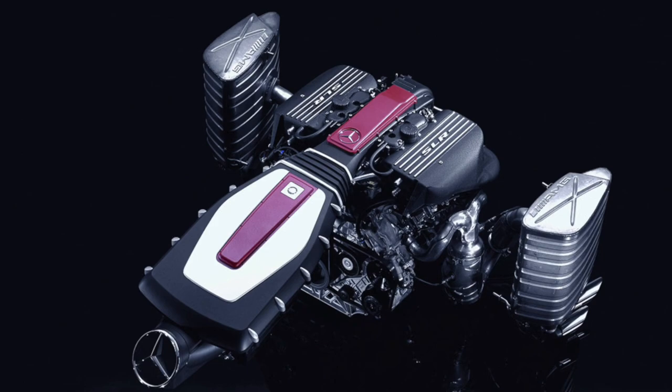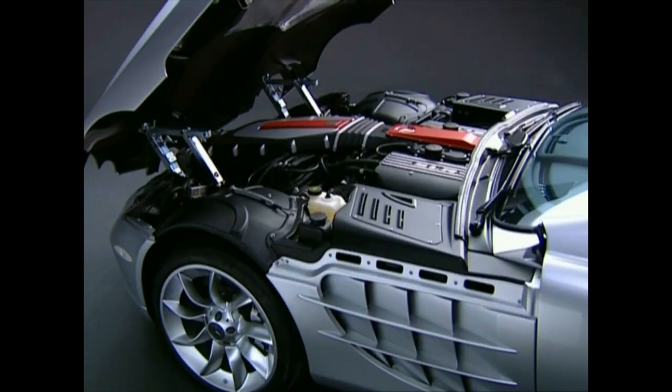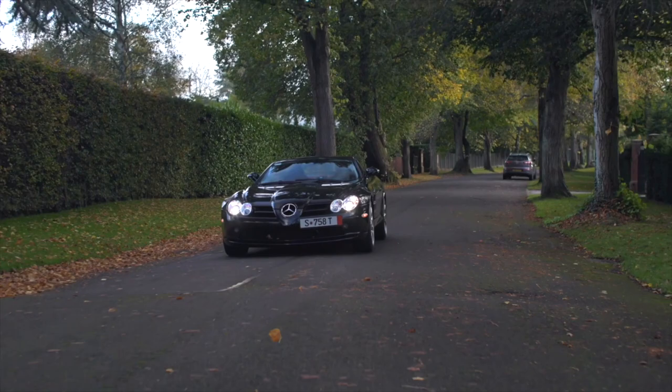The M155 delivered 626 hp in the standard SLR, going up to 650 hp and 820 Nm of torque in later versions. It was a very bespoke engine, exclusively installed on the SLR. What makes it so special besides the impressive performance figures is the very distinct noise: to the dark V8 rumble comes the whine of the supercharger at higher revs, creating a pretty unique and exotic sound experience.